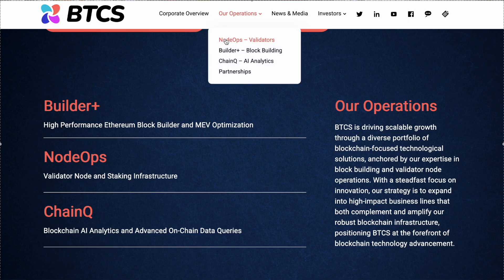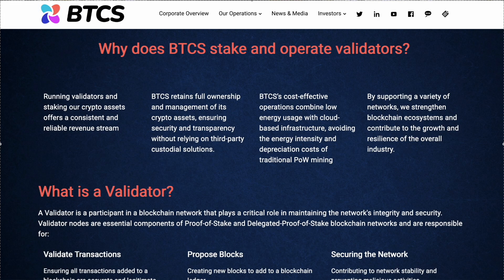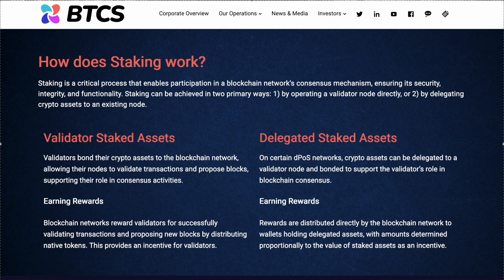Here's where BTCS really stands out — it's a more capital-efficient business model. Instead of sitting on assets and waiting for price appreciation, BTCS puts its capital to work, generating consistent, scalable, recurring revenue by running Ethereum validators and building blocks. It's a strategy that truly differentiates BTCS from most other public crypto companies.